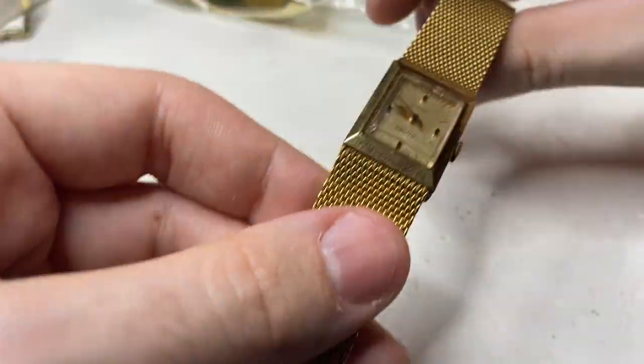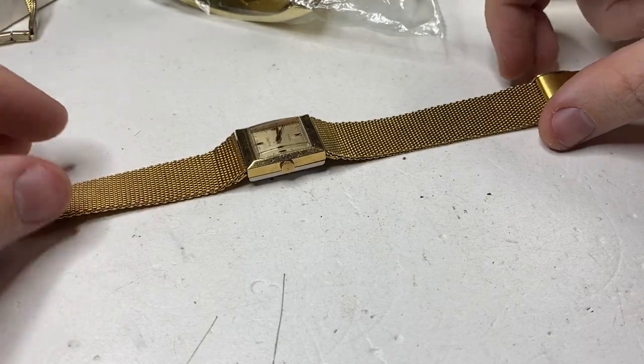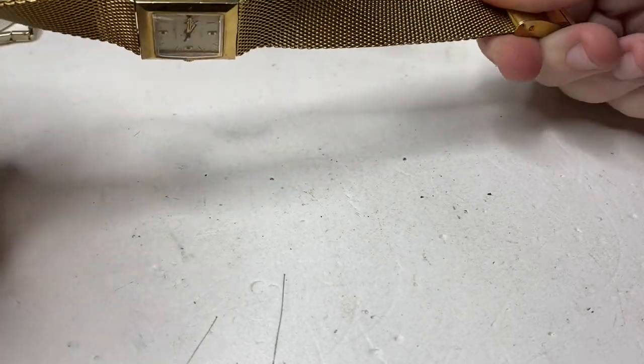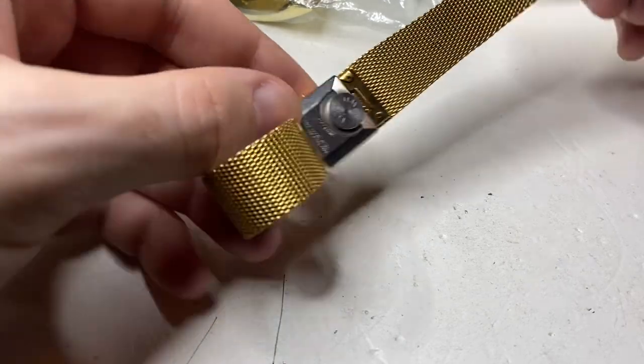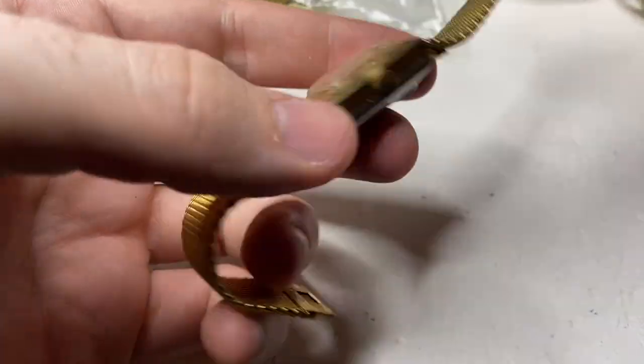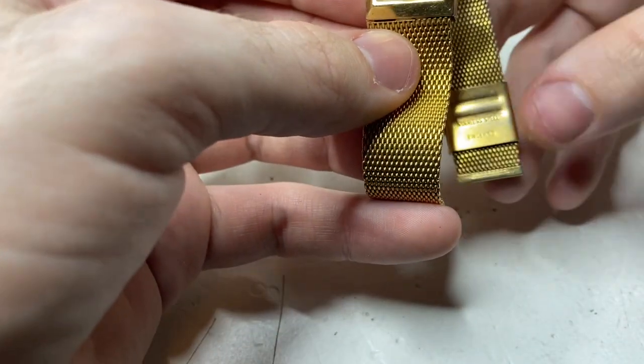This is a Timex electric — kind of an old school 70s watch. The strap was a little bit twisted but now it sits flatter. Hopefully that works. I like that watch — it's a neat old watch. I hope that one works. Made in England.